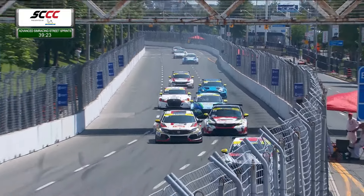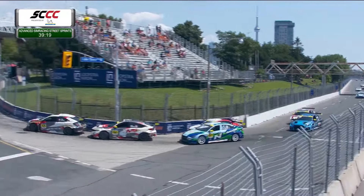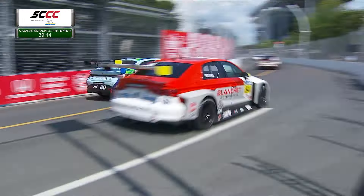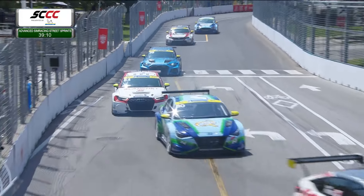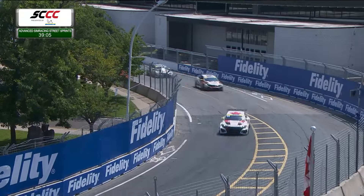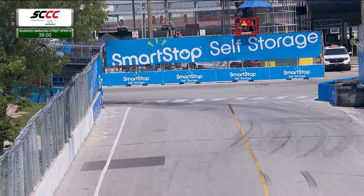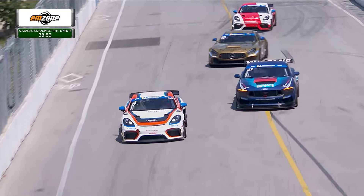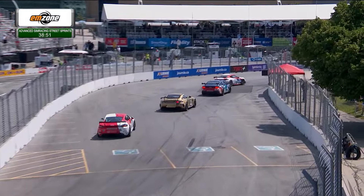Back up front, the GT4 cars making their way through corner number three for the first time. You see the 95 of Anthony Martella leading the TCR field through corner number three — again, everyone keeping their p's and q's together. A little contact with the 38 and the 80 there; that's Megan Tomlinson in the 38 who got a little nudge. That's the 84 of Richard Boke.